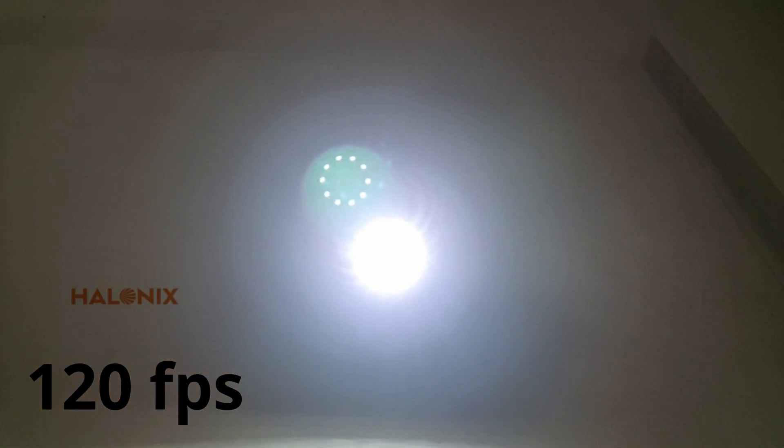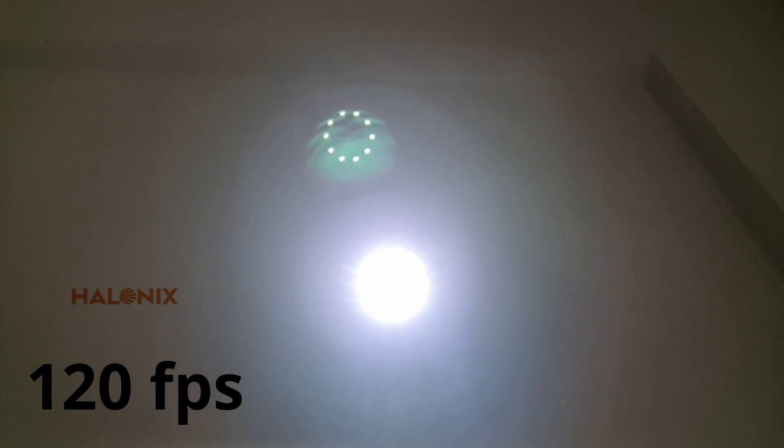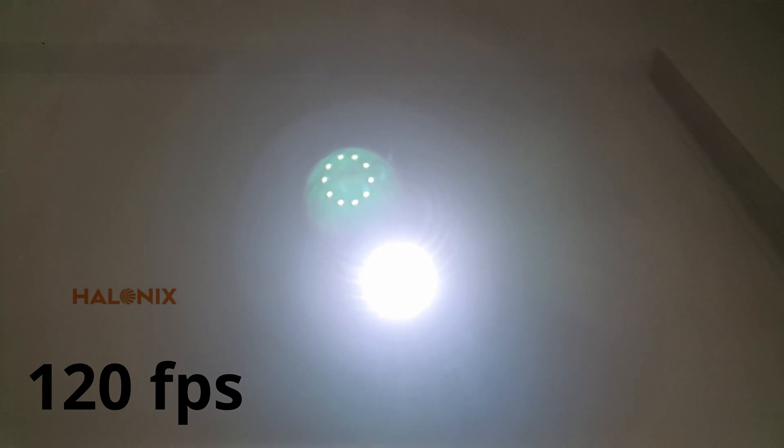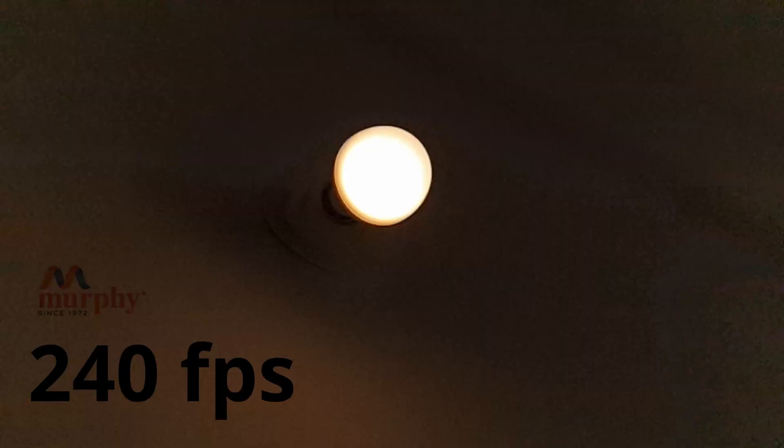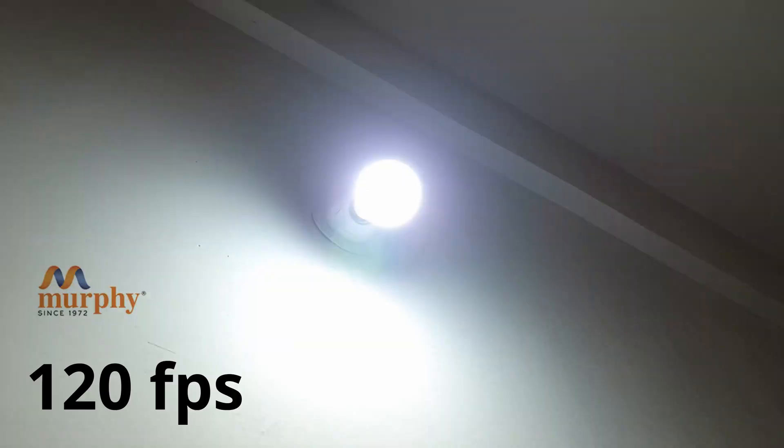I recently got a multi-watt bulb called Murphy — it can run at 15 watts, 8 watts, and 0.5 watts in the same bulb. I was really disappointed. Yes, there's a lot of flicker in this bulb. Please stay away from this. Multi-watt bulbs are clearly a no-no if you have a headache problem — the flicker is terrible.